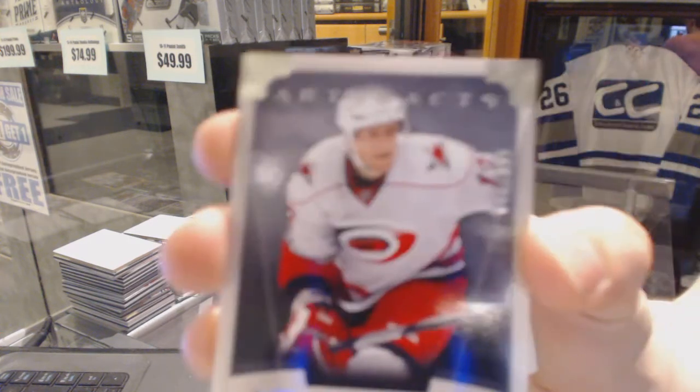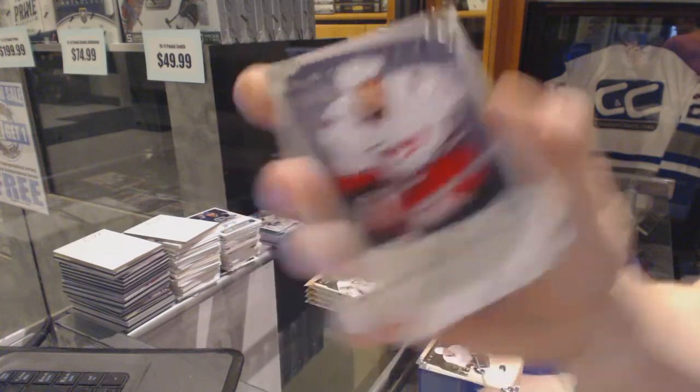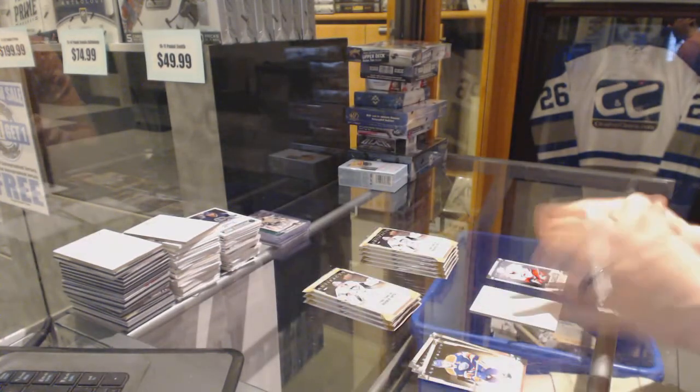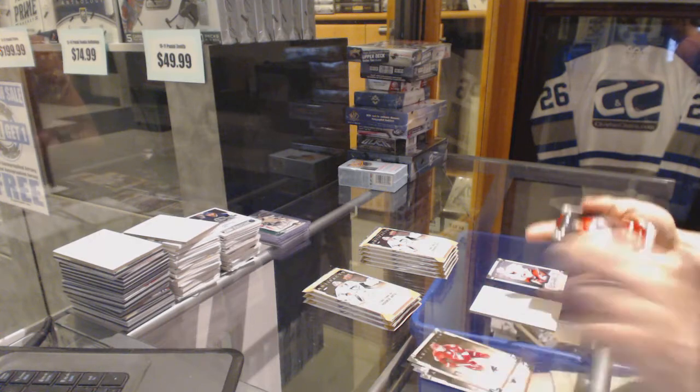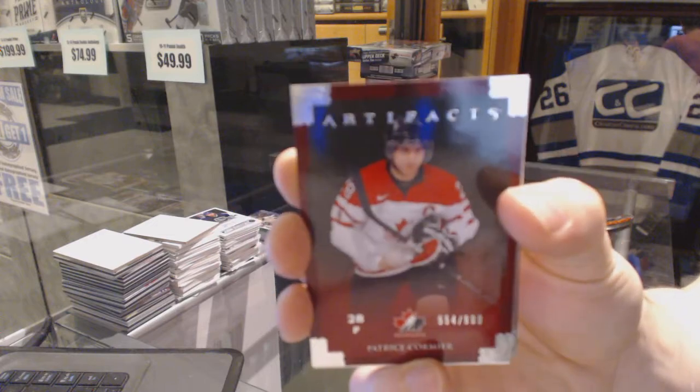We've got a rookie, $9.99 for the Carolina Hurricanes — Jared Stahl. Team Canada Inserts, $9.99 for the Winnipeg Jets — Patrice Cormier.